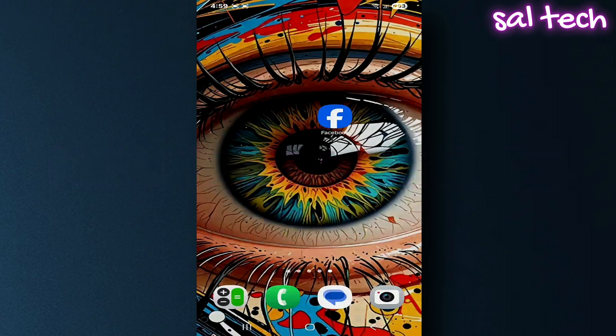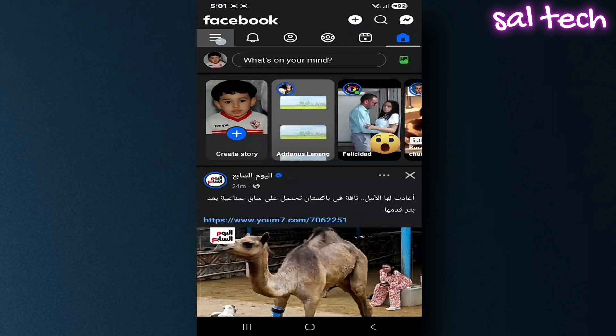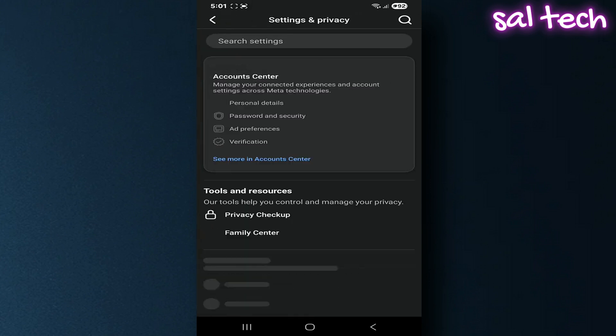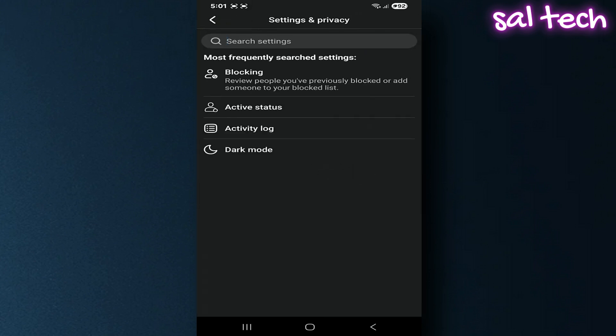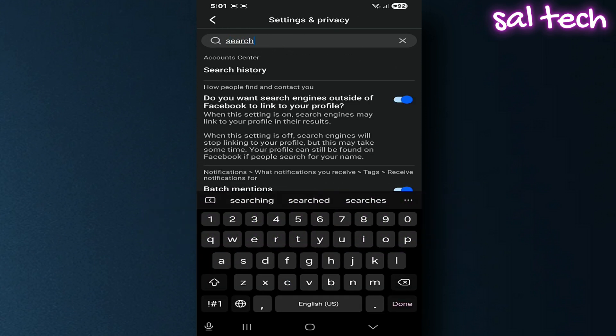The solution? Open the Facebook app, tap the three horizontal lines, scroll to the bottom and choose Settings and Privacy, then tap Settings. In the top search bar, type 'Search Engine.' You'll get a result titled 'Do you want search engines outside of Facebook to link to your profile?' Turn off the toggle button. That way your account won't appear in Google or Bing when someone searches your name, and photos or posts on your profile won't show up in search results, even if they're public.